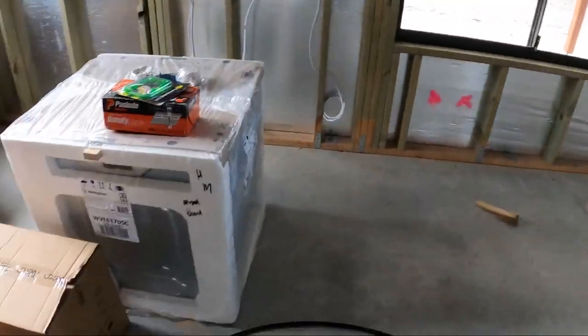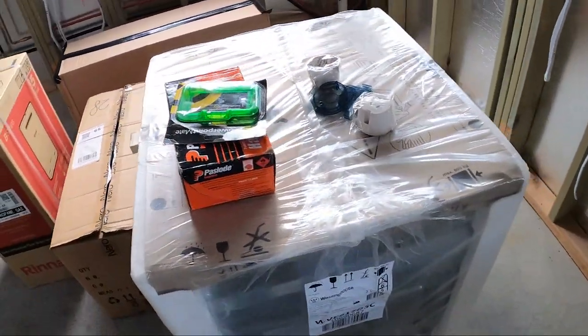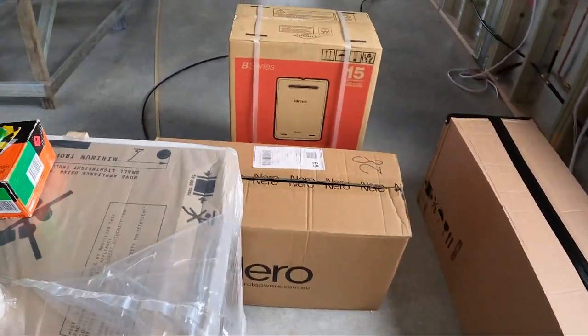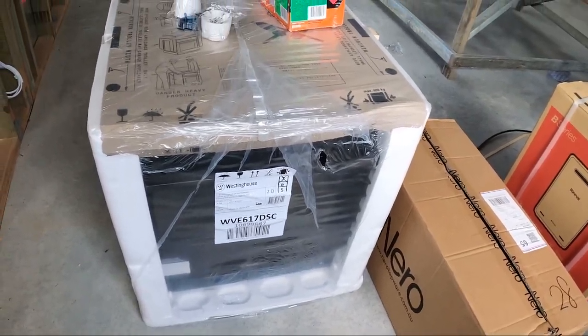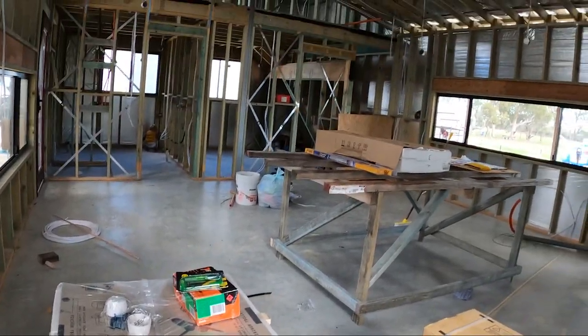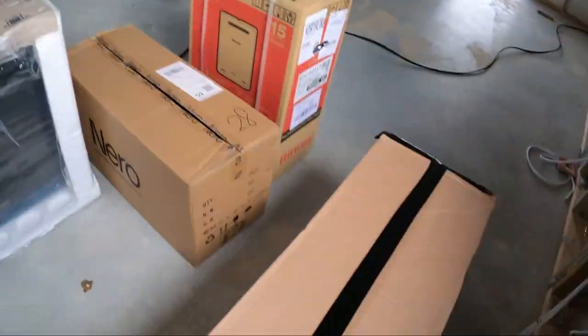So we got these really exciting things — I'll do a bit more of a kind of update on what we got when I unbox it all, I guess. But yeah, Westinghouse oven, Westinghouse cooktop, and Electrolux range hood. Basically, we ended up finding some guys that might be able to do our Jit Rocking for us, but there's no guarantee. So we actually just decided to not go with Jit Rock in the end.